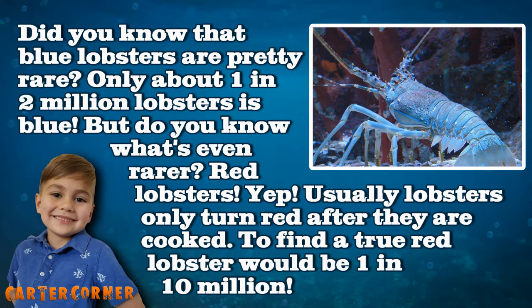But do you know what's even rarer? Red lobsters. Usually lobsters only turn red after they are cooked. To find a true red lobster would be one in ten million.